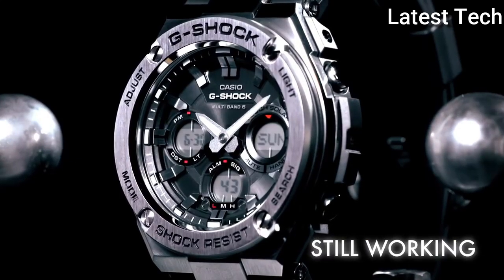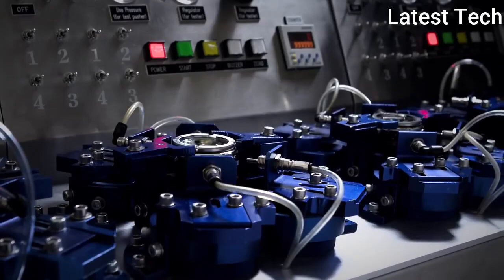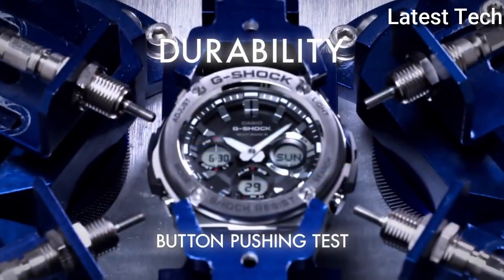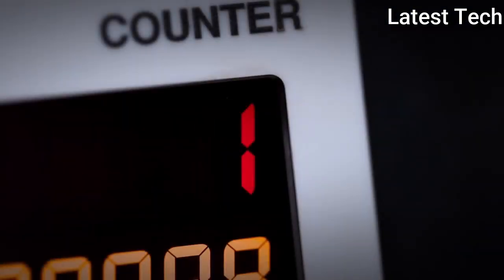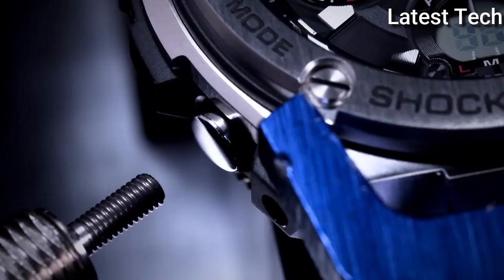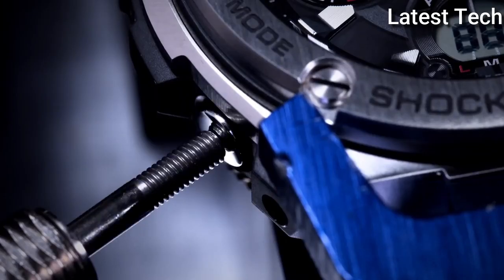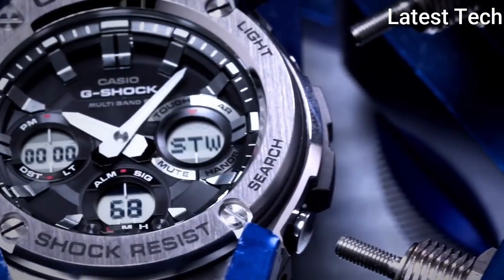Functions: hour, minute, second, double LED light, world time 31 time zones, stopwatch, countdown timer, 5 daily alarms, hourly time signal, 12/24 hour format. Additional info: solar powered, shock resistant, hand shift feature, battery level indicator, power saving, sport watch style.